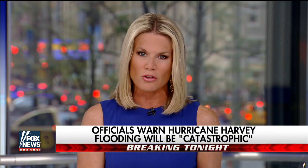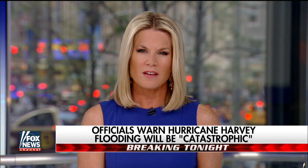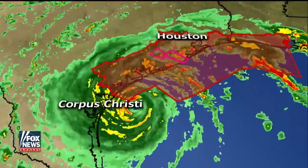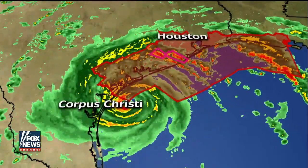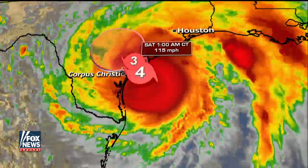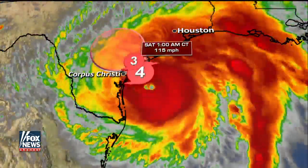Let's go to Rick Reichmuth, who is taking a look at some of these latest numbers that have just come in. A new update just out from the National Hurricane Center — a Category 4 storm. It has increased to a Category 4 storm. Winds are at 130 miles an hour, so we have not seen any weakening of this storm.